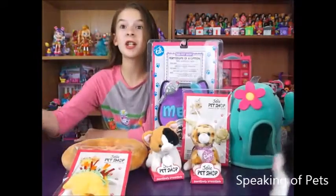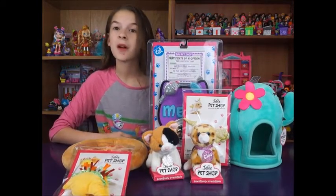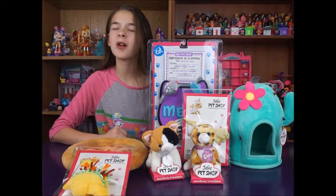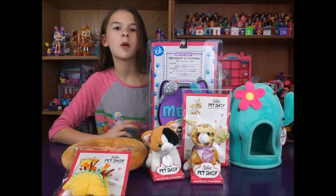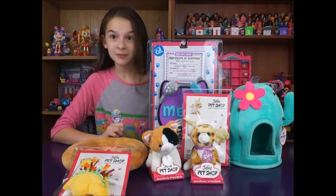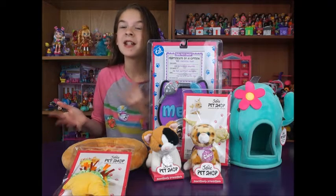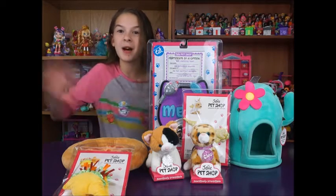If you watched our previous Toy Hunt video, you saw that we were talking about these and we really, really wanted them. Well, we ended up getting some stuff at Justice — we got a coupon and some money, so we went there and we bought a ton of stuff.